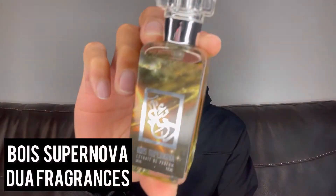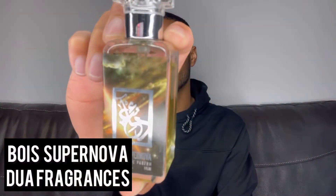At number four on the list we have something from the House of Dua, and this is Gua Supernova — cool little bottle. This is their hybrid, meaning two fragrances put together. It's their hybrid of Tom Ford's Oud Wood and Roja Dove's Elysium. What this does is it lightens up Oud Wood and makes it even more versatile, because Elysium is already a super versatile fragrance.